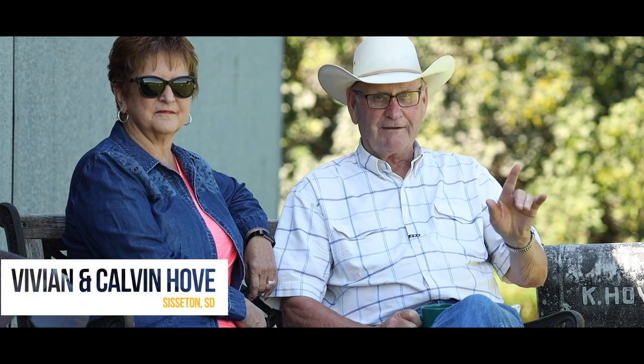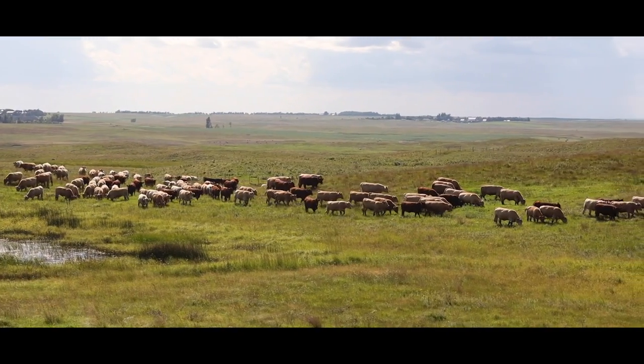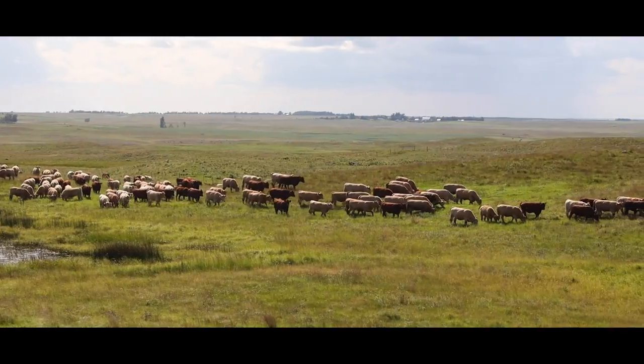There was a cross fence between the hayland and the pasture, so that was our rotation until the neighbors came along and they didn't want to change the salt back and forth, so they just opened the gate. So we had one big pasture.